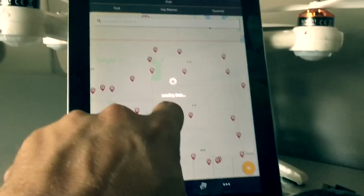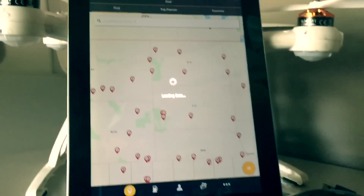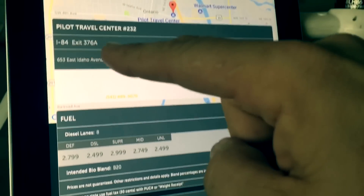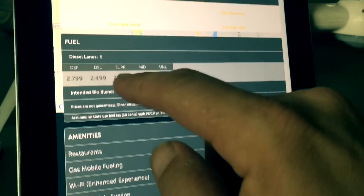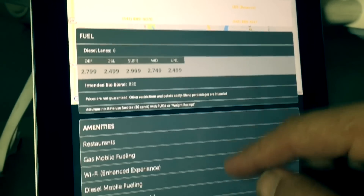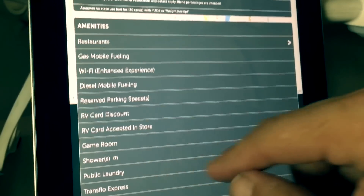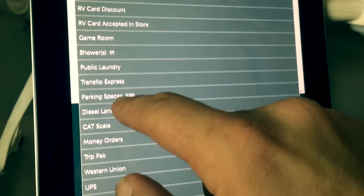You can click on one of these icons and it'll bring up the information for that location. Right now we're looking at the Ontario, Oregon location off I-84, exit 376, and it's going to tell us how many diesel lanes they've got, how much DEF is, how much diesel is — all the different prices for all the different types of fuel. It's also going to tell us the amenities that they have, even down to the amount of parking spaces.